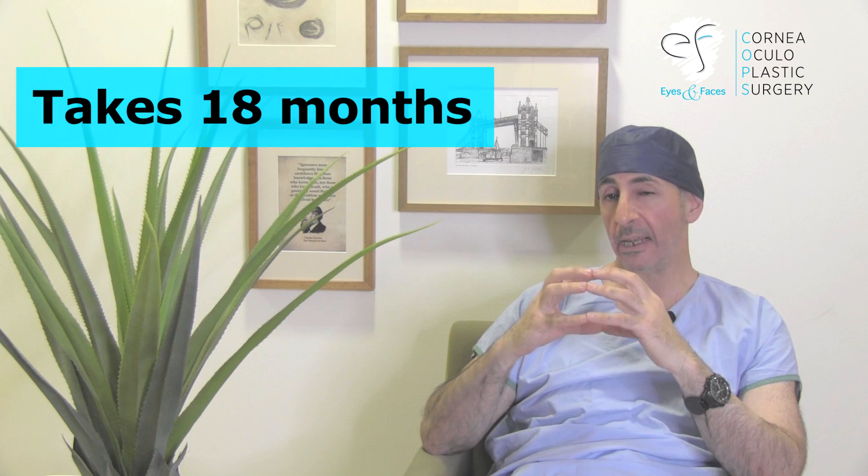We've got the donor tissue and the host tissue, and we want them aligned and we want them to stay that way. It takes about 18 months, and stitches have to last at least that long.